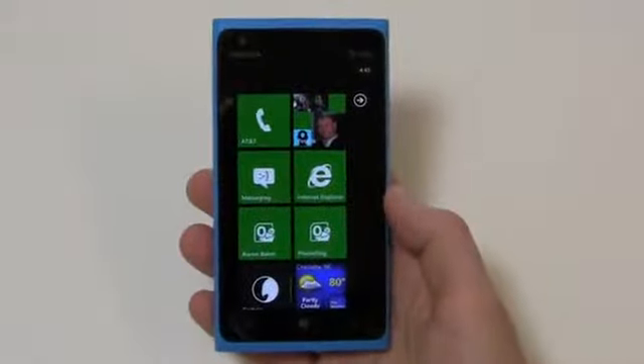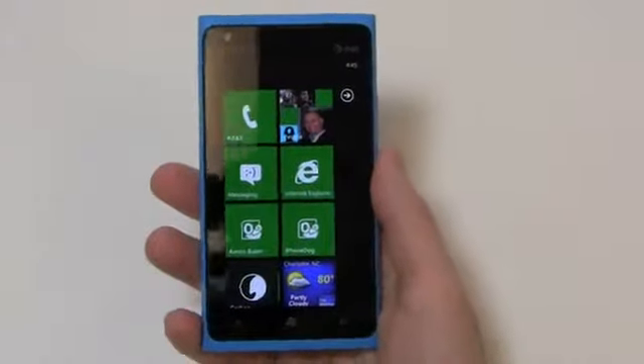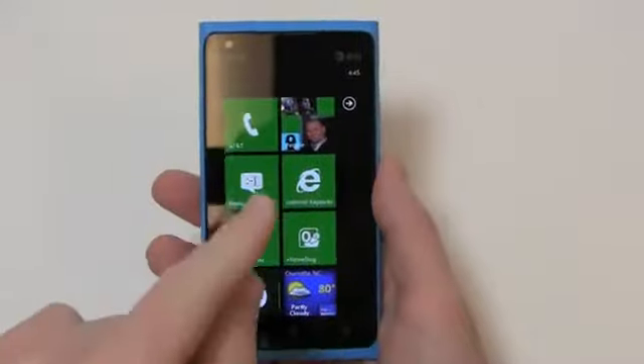I've been using this device for about a week and absolutely love the feel of it. It's a high-quality device and you really can't beat the $100 price point. This thing is packing some awesome specs.